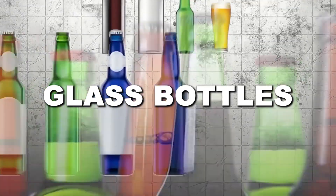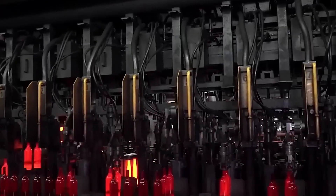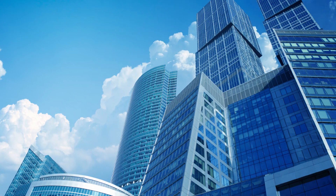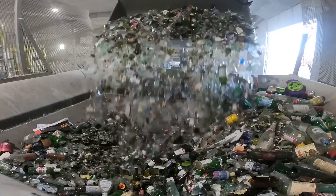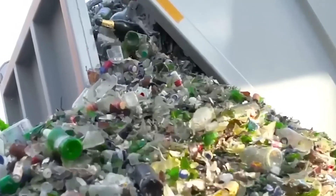Number 2 is glass bottles and jars. Glass is one of the easiest materials to recycle because it never wears out. Unlike paper or plastic, it can be melted and reshaped forever without losing quality. That means the glass bottle you tossed into the bin last year could already be back on a store shelf — or even part of a building. The process starts with collection; in some places, glass is already sorted by color: clear, green, or brown. But when it's mixed, it has to be separated first.